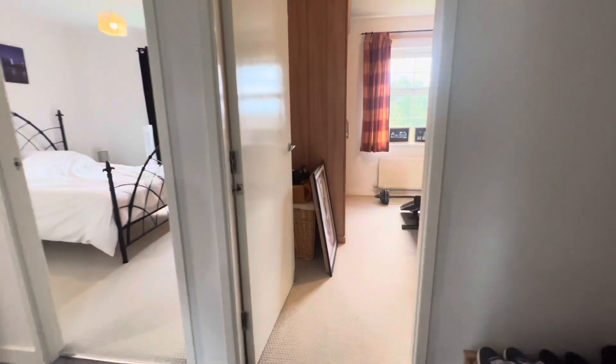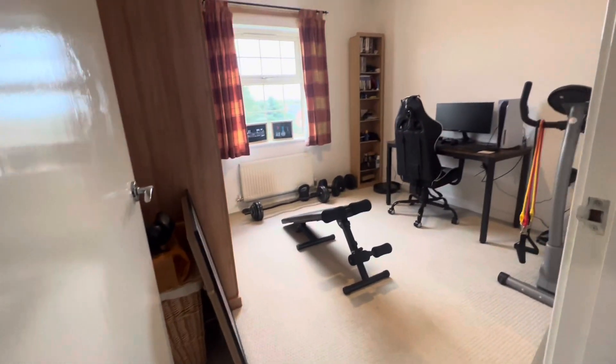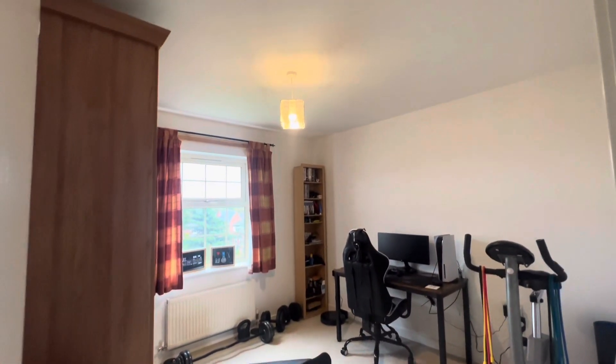Here we are approaching the second bedroom, with great space and a lovely big window to let in all the natural light.